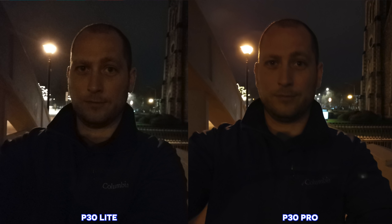Lastly, we're going to check out some selfies. The results here were kind of similar — I was expecting the P30 Pro to do better, but it hasn't done that much better. The dynamic range seems to be a bit better in some of the P30 Pro pictures, but not by that much. For nighttime selfies, some taken by the P30 Lite actually seem to be a bit better. So the selfies aren't that amazing from either device.